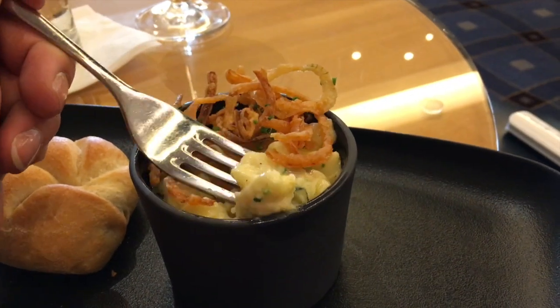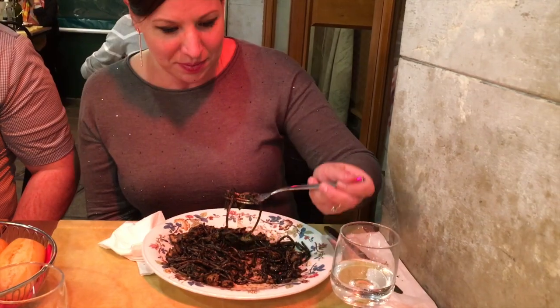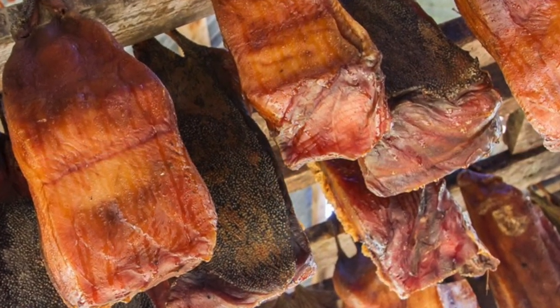When you travel, part of the experience often involves trying new foods, especially if they're a national dish of the country you're visiting. I've tried many foods outside of my comfort zone in the spirit of travel, such as haggis and black squid ink. The one food I could not bring myself to eat was Iceland's national dish of Hákarl.